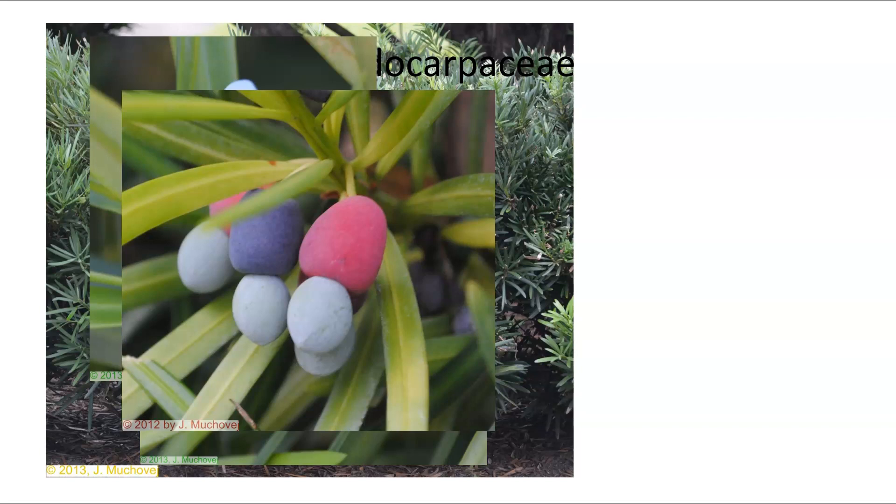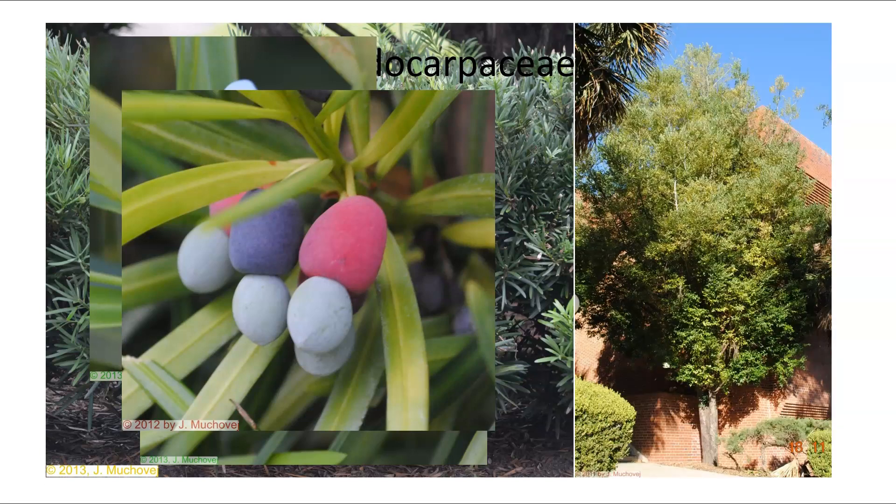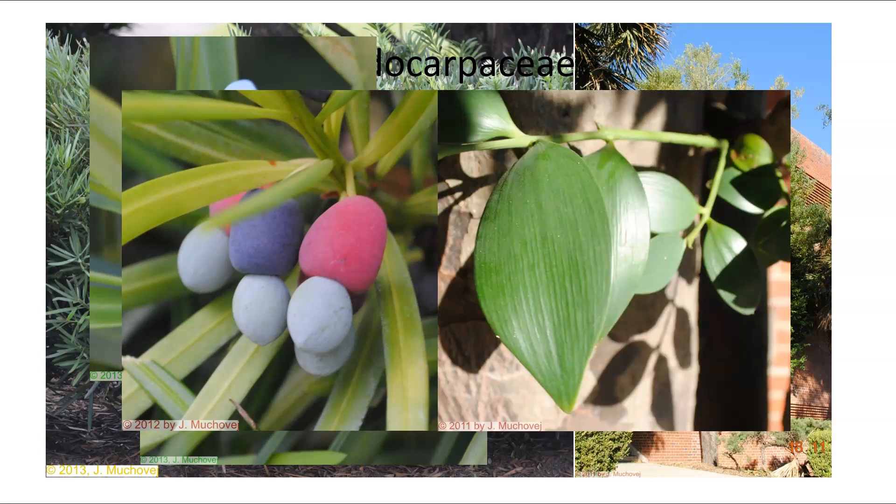The staminate cones produce pollen but not large amounts. As the cones mature, they develop a colorful format that helps birds and other organisms find them. They take the whole thing, eat the fleshy part at the bottom, and let the seed go. This is another type of Podocarpus called Nagi — you can see it is a rather magnificent large plant. The leaves are oval but have very distinct parallel leaf veins.